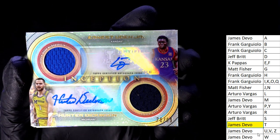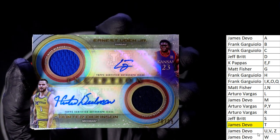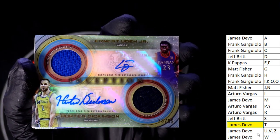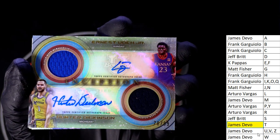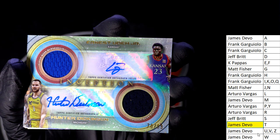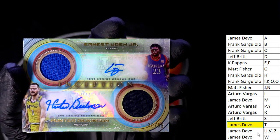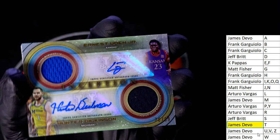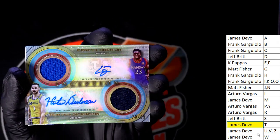It's gonna be U and D — Jeff has D, James has U. What a hit! Good luck gentlemen, this is gonna come down to a random between the two owners. There can only be one.